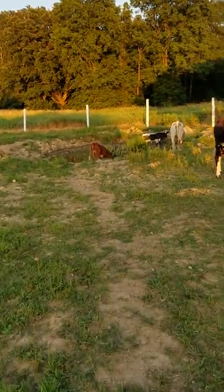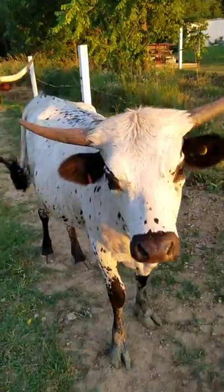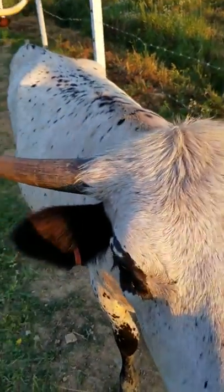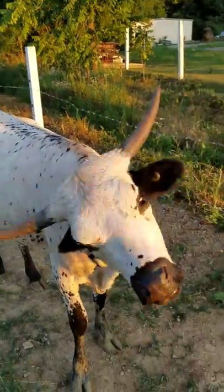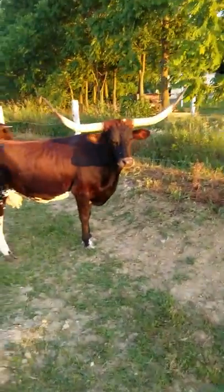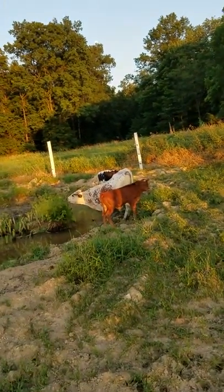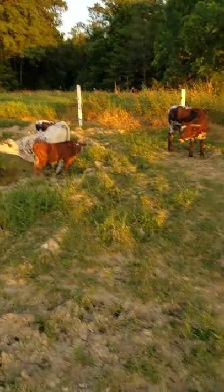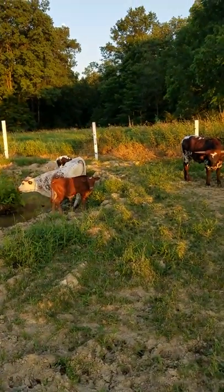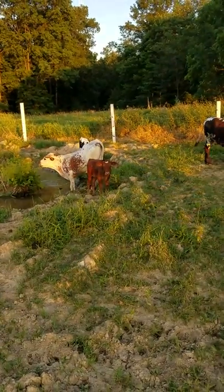They're all playing in the little pond that we have. There's Lucky Charm — this was our first calf that we had last year. There's Mercedes, and that's Mercedes' little sweet brindle dust little bull calf she just had about a month ago.